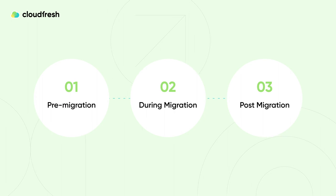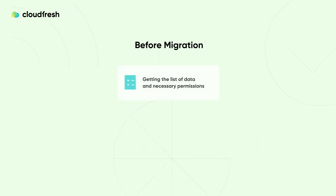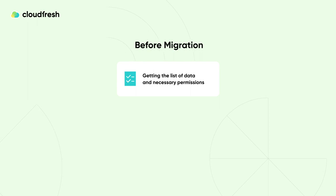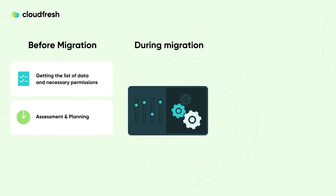Let's break down the migration process at CloudFresh for our customers into three key stages: pre-migration, during migration, and post-migration. Before migration begins, we work closely with our customer to understand the specific requirements and ensure all necessary groundwork is in place. During the first stage, we collaborate closely with the client to gather the list of data to be transferred, then conduct a comprehensive assessment to determine the scope of work, associated costs, and provide an initial estimate for the project completion date.